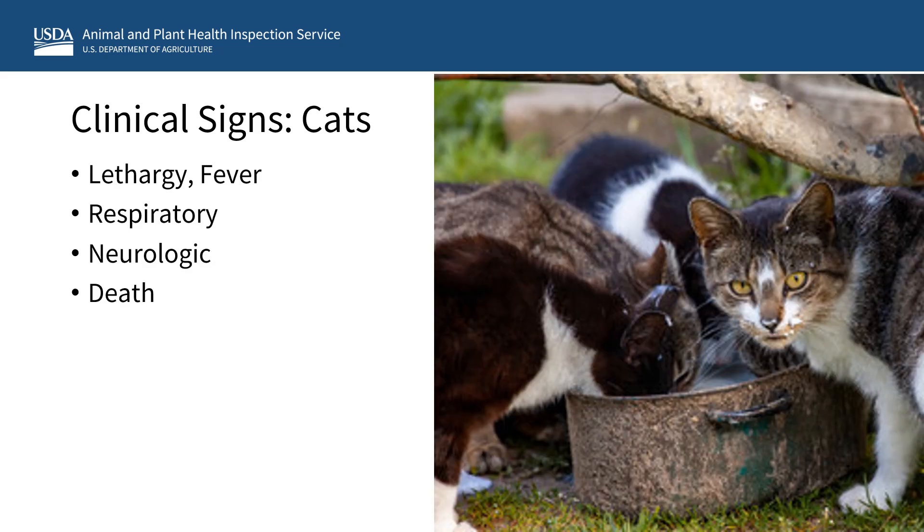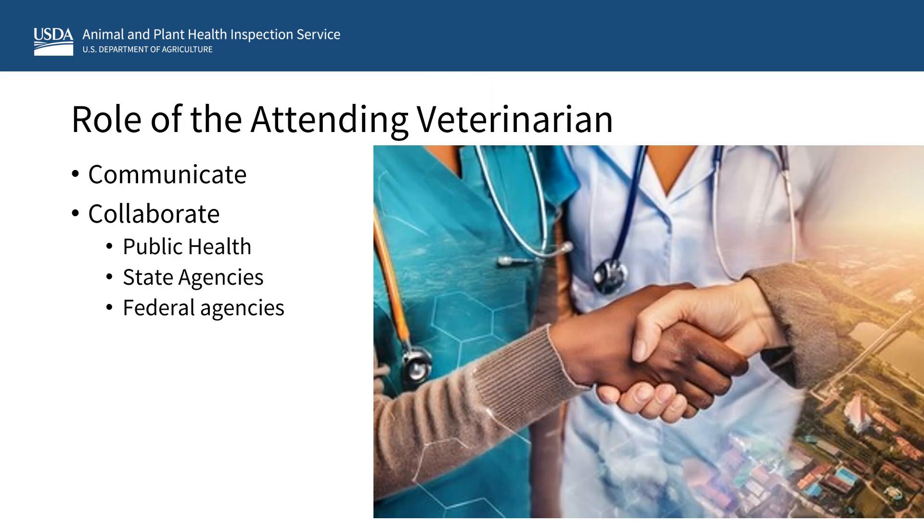Clinical signs to watch for in cats that live at or have access to the petting zoo area, such as feral cats, include lethargy, unusual inactivity, fever, trouble breathing, nasal discharge, walking abnormally or walking in circles, and sudden death. A communication plan should be in place between the facility and the attending veterinarian to respond quickly to any suspected cases of influenza-like illness in your animals or any unusual wildlife deaths on the premises.